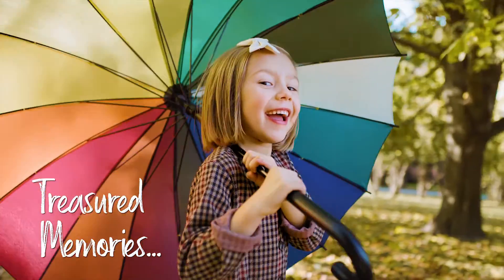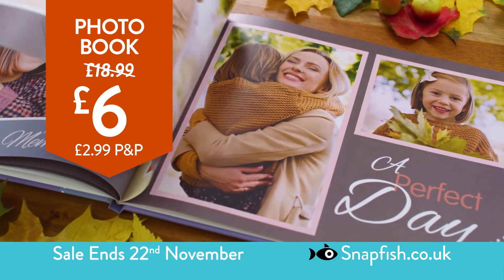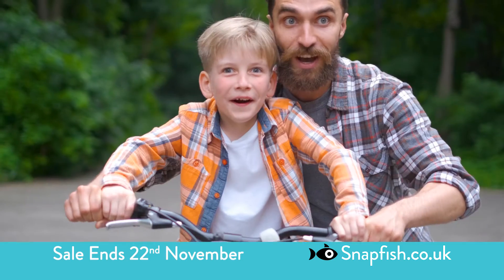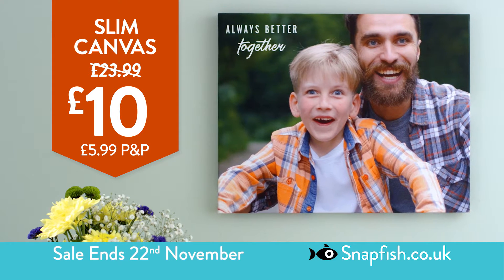Print all your treasured memories with Snapfish and create heartfelt gifts like this beautiful hardcover 8x6 inch photo book, just £6. Or decorate your walls with a stylish 16x12 inch slim canvas, only £10.